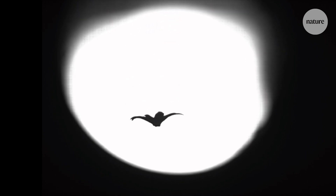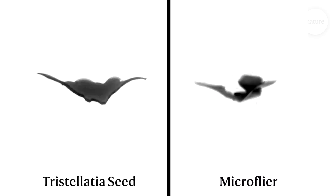This is a falling seed. And this is a tiny electronic device. The goal of this project has been to add capability for winged flight to electronic circuit chips, using seeds as inspiration.